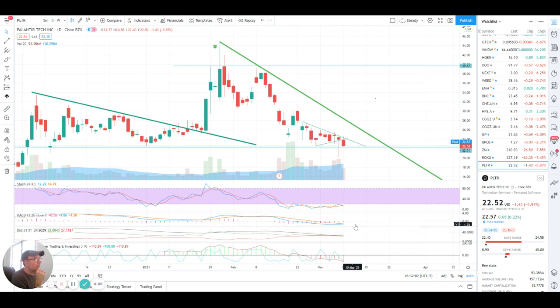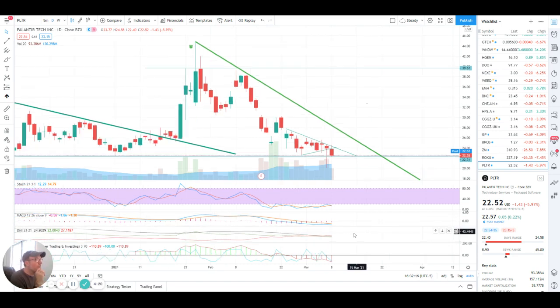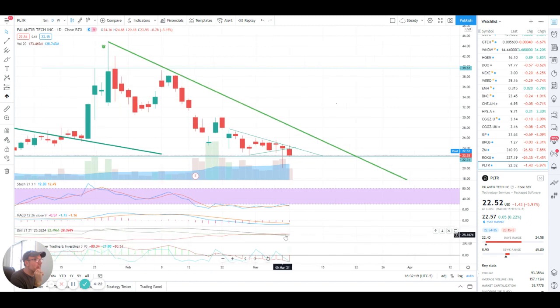MACD is shrinking — the two lines are shrinking — which is an indication that things are starting to maybe think about moving in another direction. The DMI red line is above the green line, even more so since last Friday.